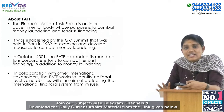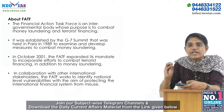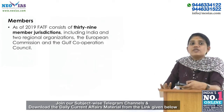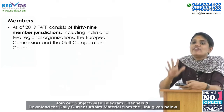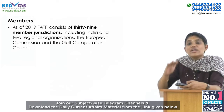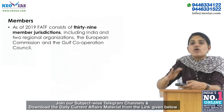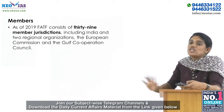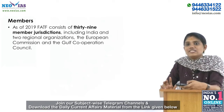The FATF Secretariat is housed at the OECD headquarters in Paris. As of 2019, FATF consists of 39 member jurisdictions, including India, and two regional organizations — the European Commission and the Gulf Cooperation Council.